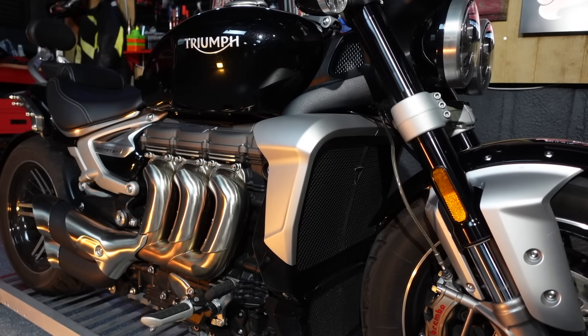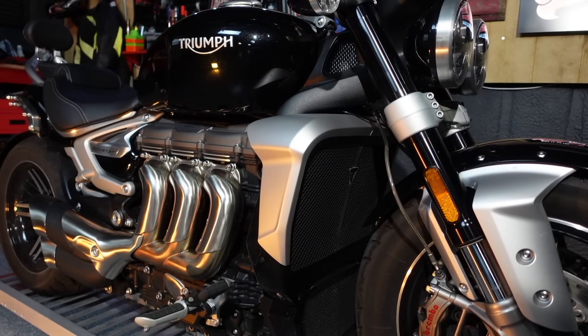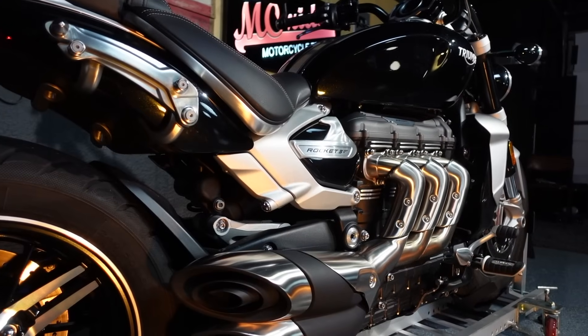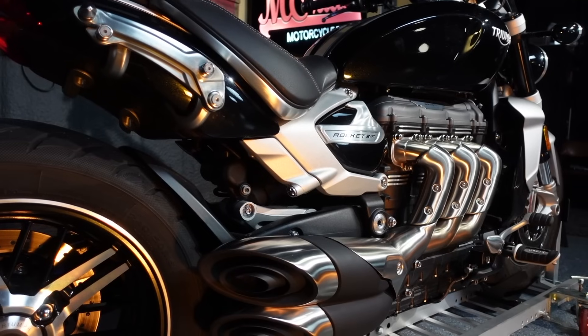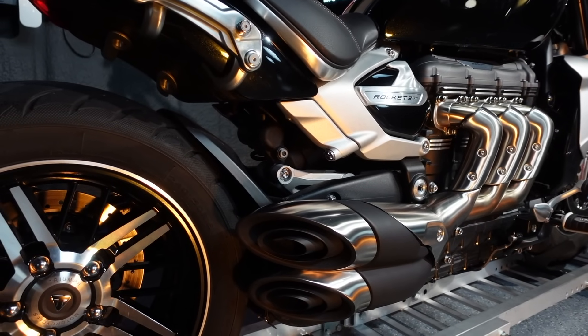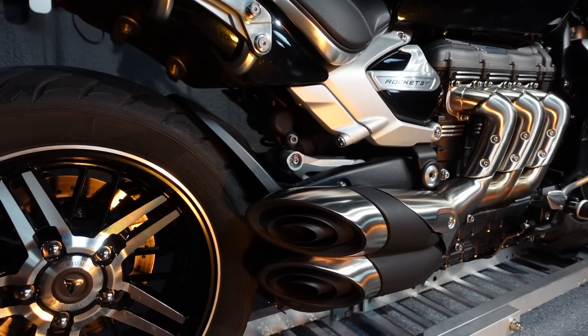The Rocket 3, with its massive three-cylinder engine, is built for torque. Getting up to the speed limit is effortless and a blast, especially when getting onto the freeway. It's got instant power, instant acceleration, and it gets you safely in the flow of traffic in an instant. All that power can be abused if the rider wants to, but you don't have to abuse it to have fun on the Rocket 3.